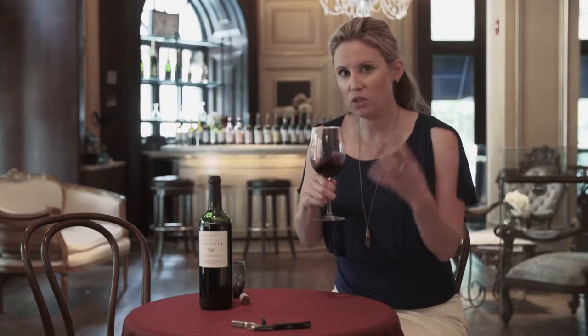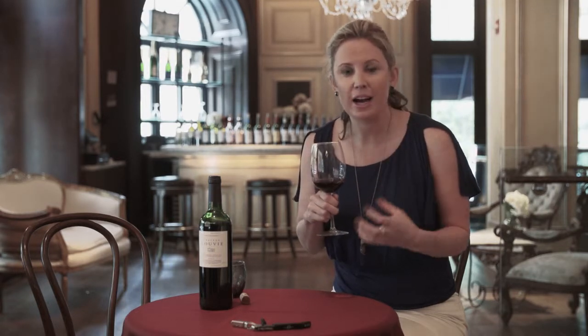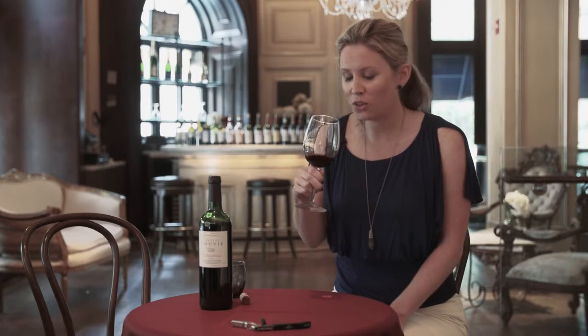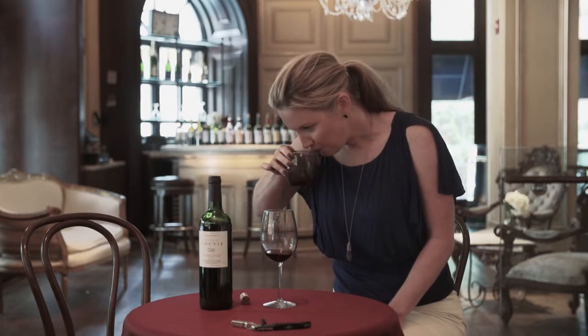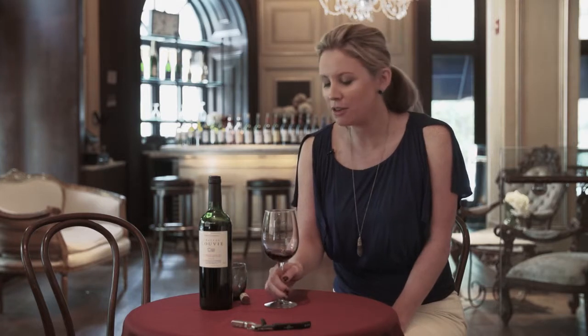With the Merlot dominance, you get a lot of berries — a lot of raspberry and black currant coming through. I'm also getting a little bit of oak on the nose. It's really nicely balanced and it's got a lot of acidity.